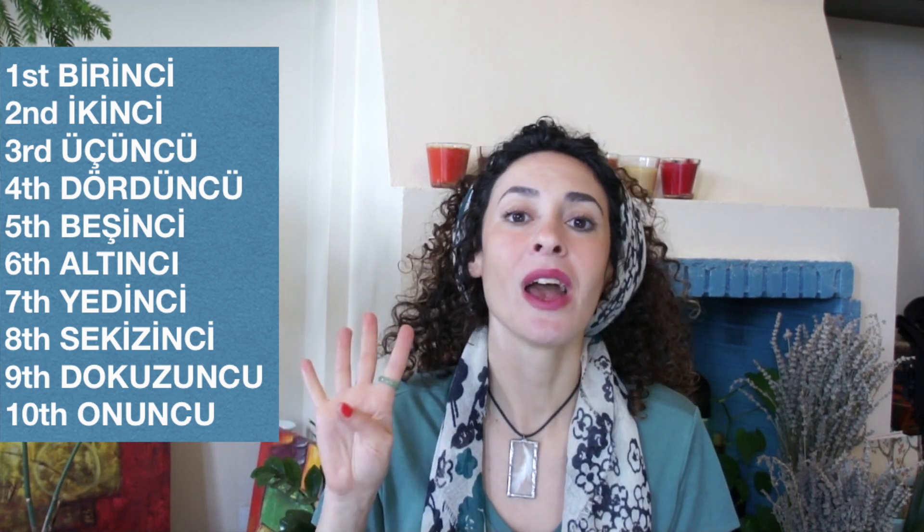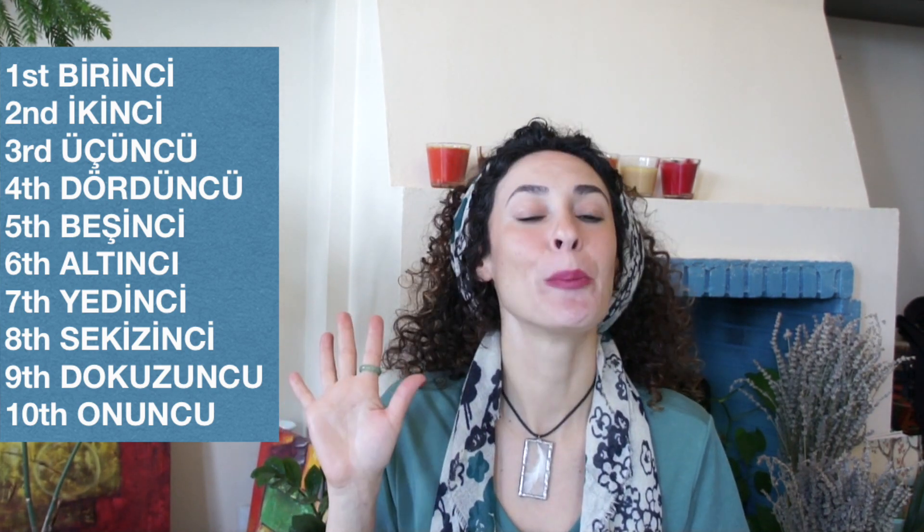Now you know all the rules. Let's say the numbers together. Birinci — first. İkinci — second. Üçüncü — third. Dördüncü — fourth. Beşinci — fifth. Altıncı — the sixth.